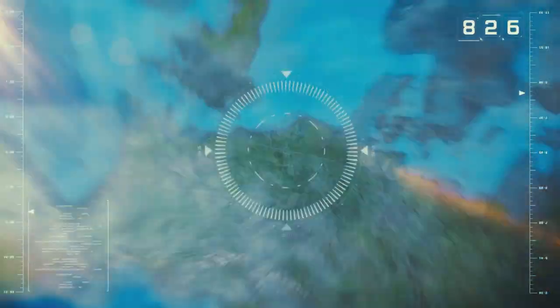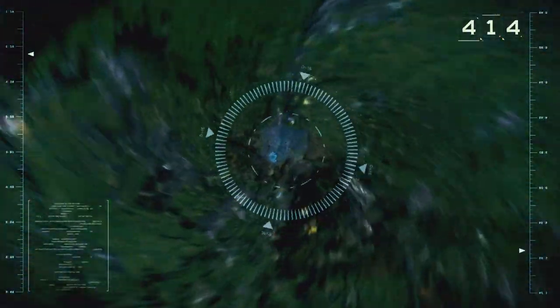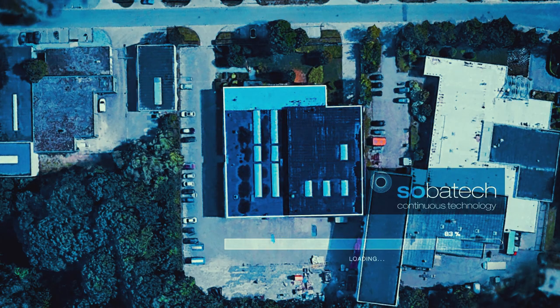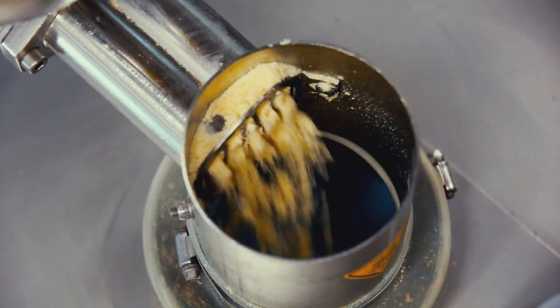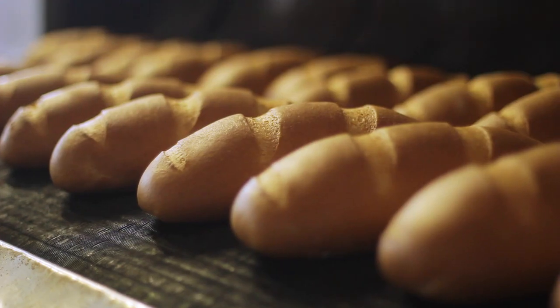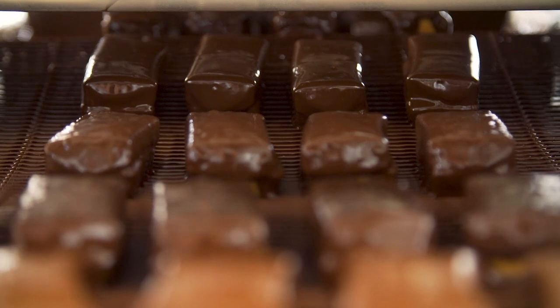Are you a food producer looking to produce foods fully automated and ensuring the same product quality every split second? Welcome to the world of continuous technology. Welcome to SobaTech. SobaTech is the worldwide ambassador for continuous dosing, continuous mixing, and proofing of all kinds of foods. Literally all kinds.